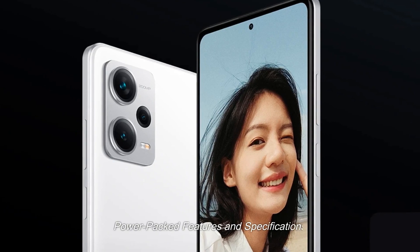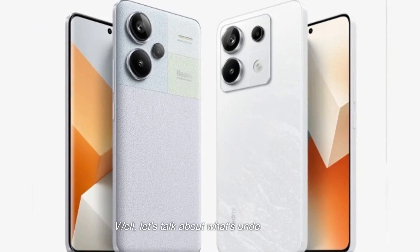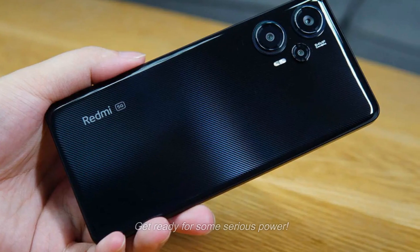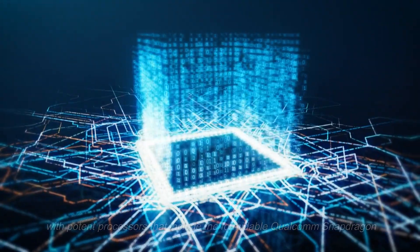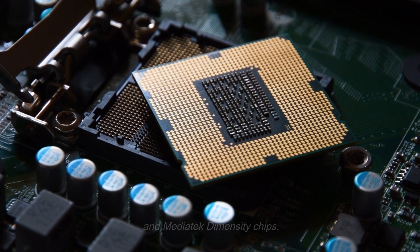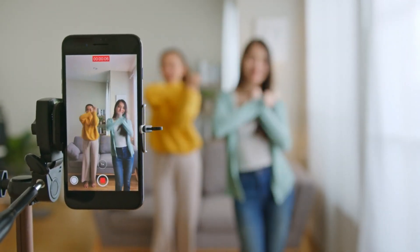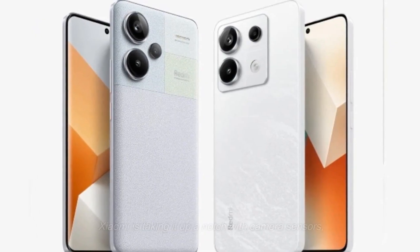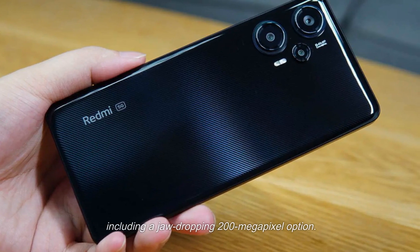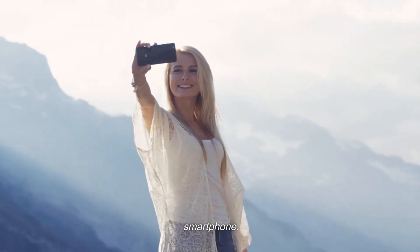But what truly sets the Redmi Note 13 series apart? Let's talk about what's under the hood. Xiaomi is rumored to equip these smartphones with potent processors including the formidable Qualcomm Snapdragon and MediaTek Dimensity chips. Whether you're a photography enthusiast aiming to capture every moment in stunning detail or a performance junkie who demands the best, the Redmi Note 13 has you covered. Xiaomi is taking camera sensors up a notch, including a jaw-dropping 200-megapixel option — it's about creating visual masterpieces right from your smartphone.